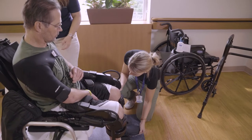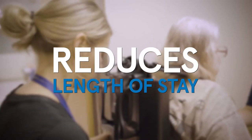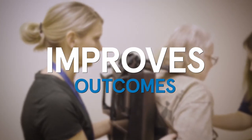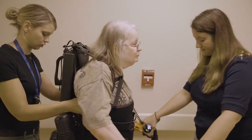Reviewing the literature and the research around the ExoGT really substantiated its cost. Working with our finance folks and deciding to purchase it was really because it presented a value proposition to our neurorehabilitation program. With the return on investment of reducing length of stay, increasing patient satisfaction, increasing our outcomes of discharge to the community — those were some of the factors that really led us to purchase the equipment.